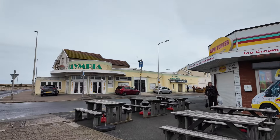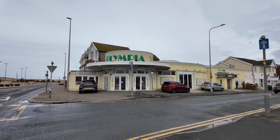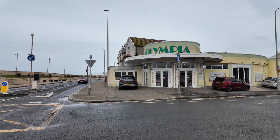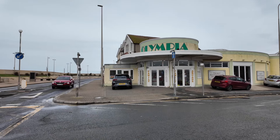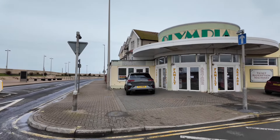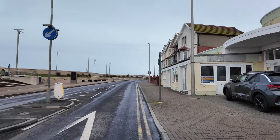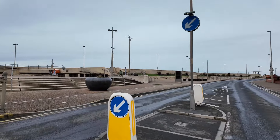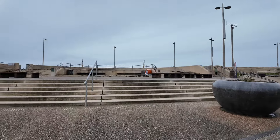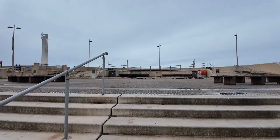Olympia is having a bit of a facelift as well - they're changing what used to be the cafe on the front corner into an extension of the amusement. So that'll all look better. They've been doing some tidying up and painting. Terry's not in residence yet today - it's a bit cool and wet for ice creams just yet.